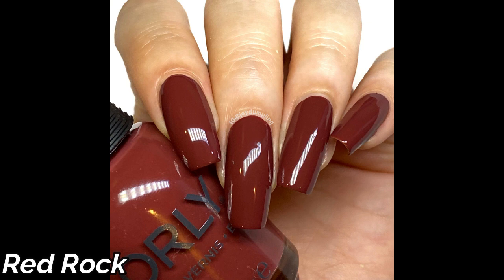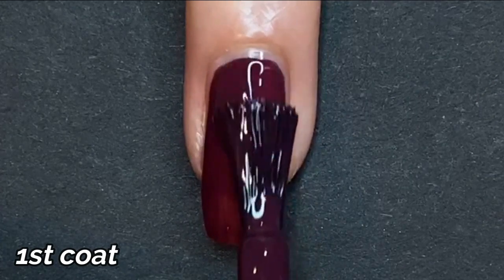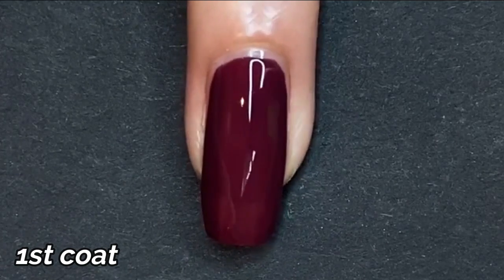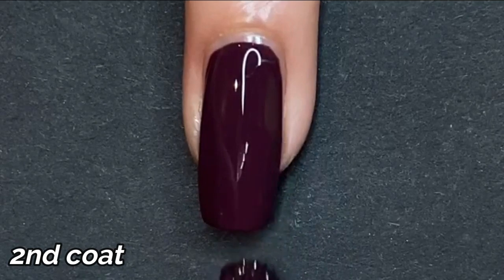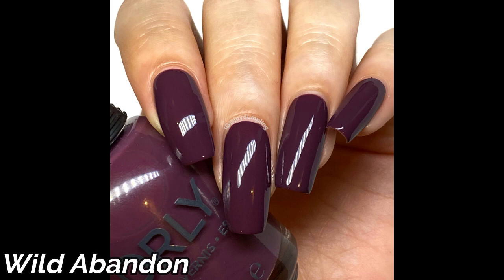The last color is the vampy purple — Wild Abandon. This one is all the vamp you need in the fall, and it can carry you into winter as well. It's perfect if you're going for a more sexy kind of vibe, or if you're looking for some Halloween nail art inspiration. A deep purple can never do you wrong in the fall and winter season. This one dried glossy, is easy to remove, and was super easy to work with — all around a great polish.